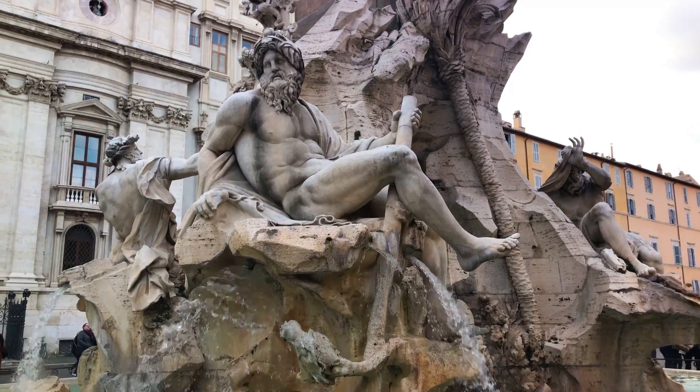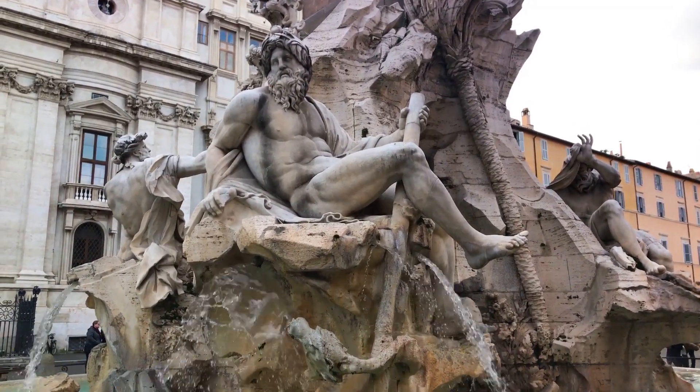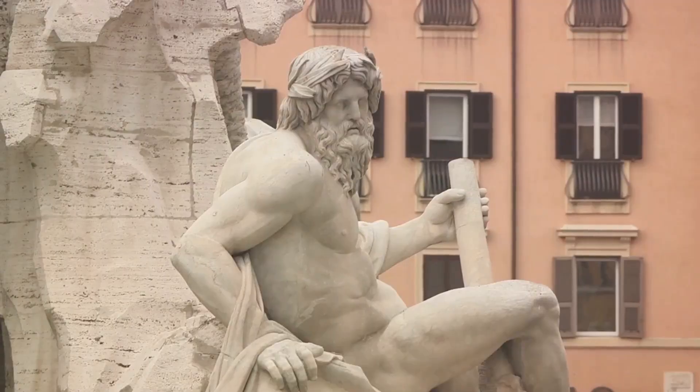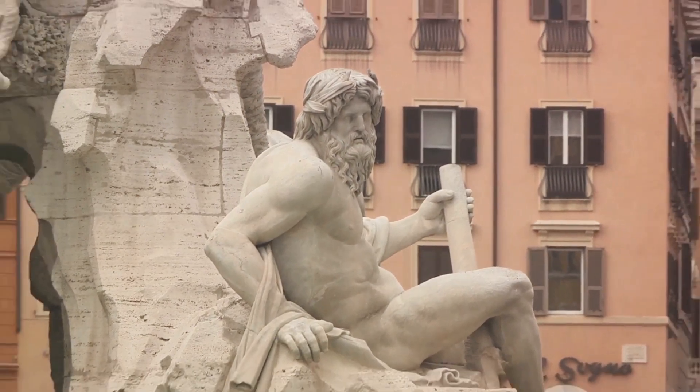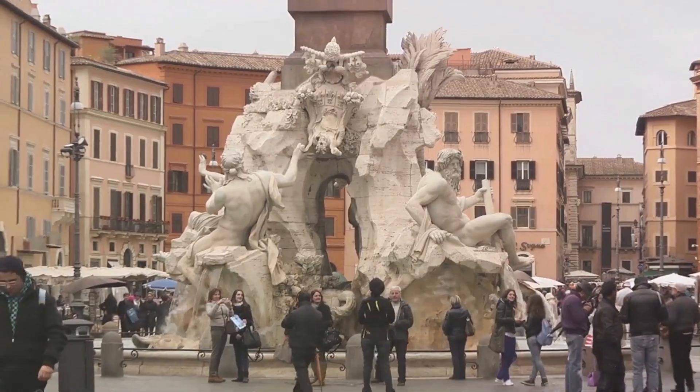Next, at number 9, immerse yourself in the art, culture, and history of Rome by exploring the Piazza Navona. Once a Roman stadium, this public square is a spectacle of Baroque Roman architecture, adorned with three magnificent fountains and brimming with street artists, charming cafes, and vibrant energy.